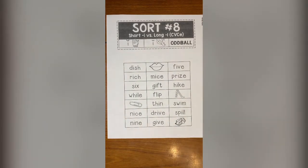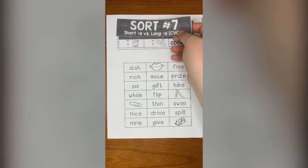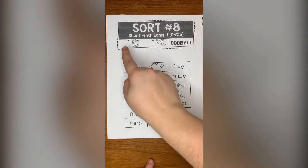Hey, Emerson students, this is Miss Gaber, and today we are going to begin sort eight. Last week we did sort seven, and it was pretty similar. We did short A versus long A, but this time we're doing it with I.